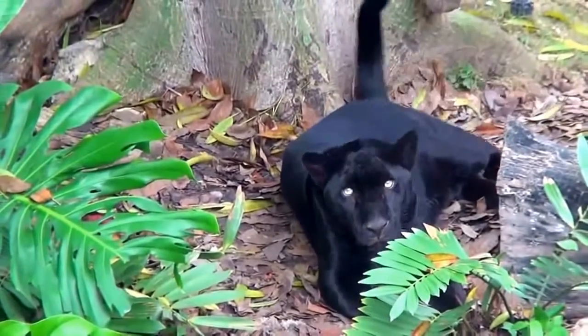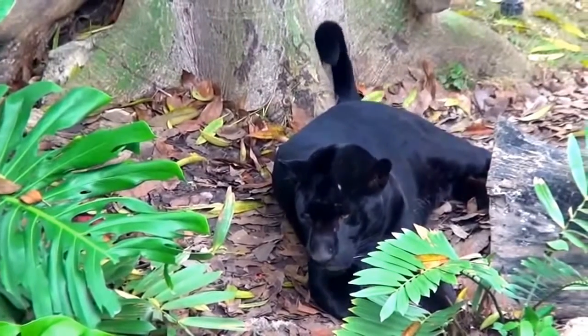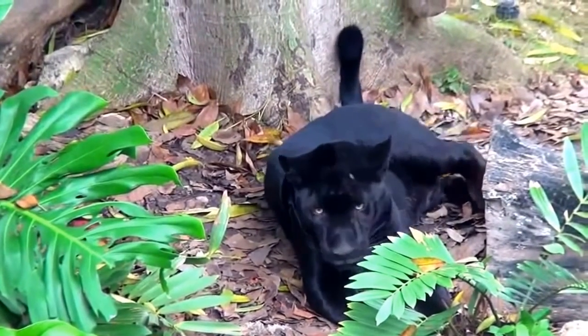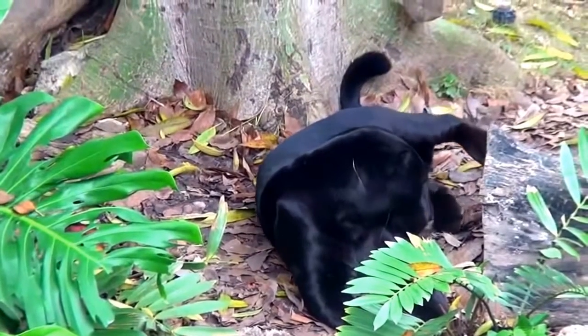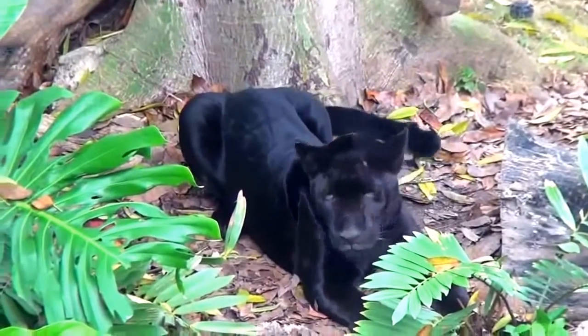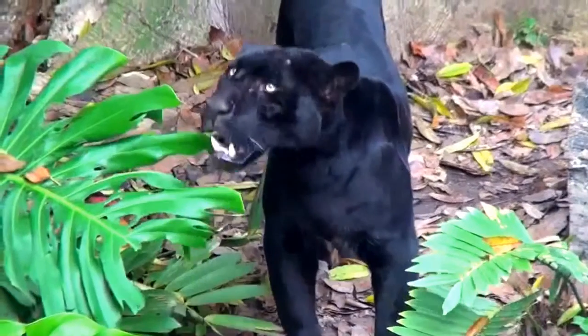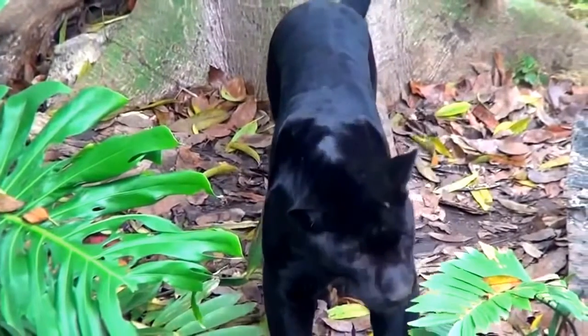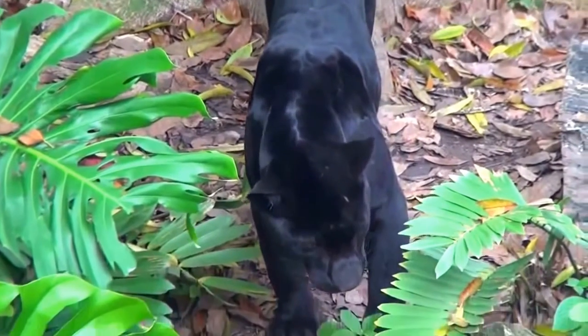Perfect hunters. The predatory cats are almost always carnivores. Their magnificent hunting technique has placed them at the peak of the food chain in every continent and in many habitats. All species possess very powerful muscular bodies, sharp teeth and claws, good senses, and fast reflexes.